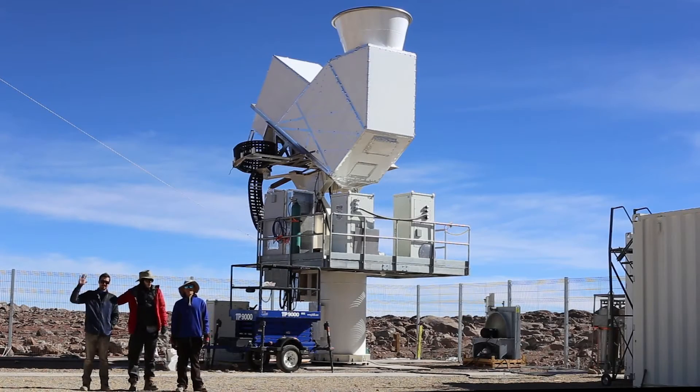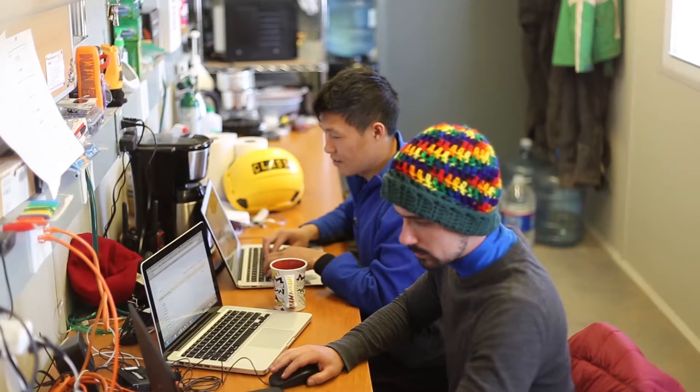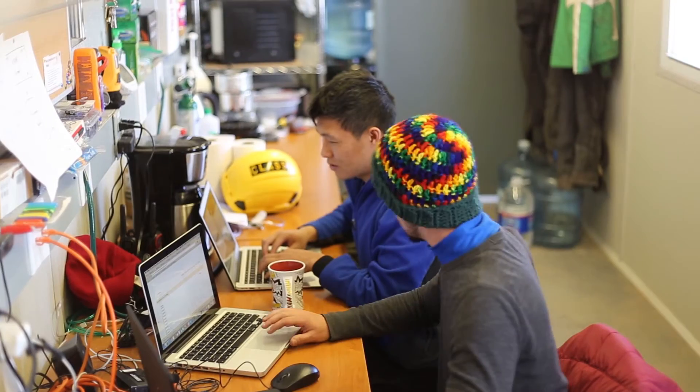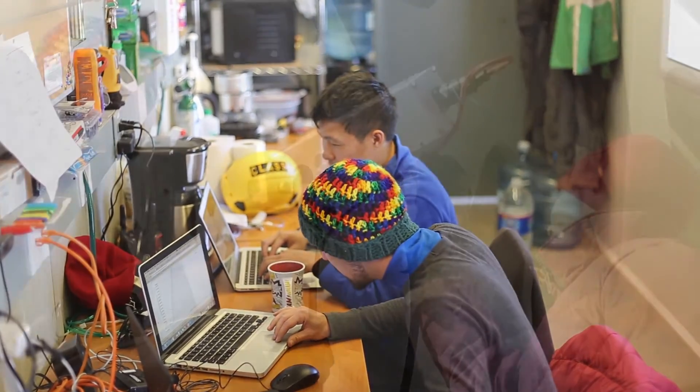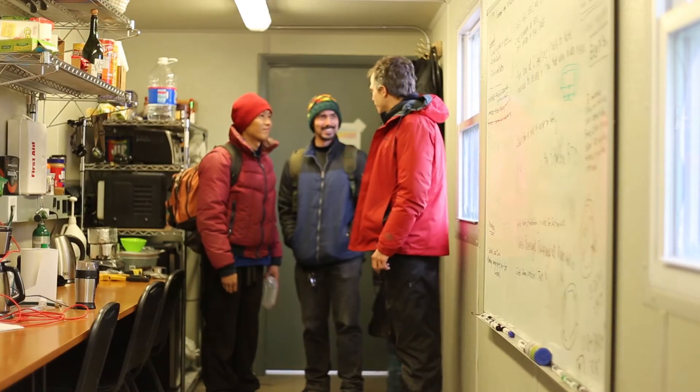This is Denise Vaya and Manhui Chan. They're the engineers that operate the CLAS telescope. They're here year-round. Denise just graduated from the Federal University of Oro-Pretto in Brazil, and Manhui just graduated from Johns Hopkins University. Denise, how are the cryogenic temperatures? Good, 30 mK. What are the decoders reading? 30 degrees. All right, another good day at the site.